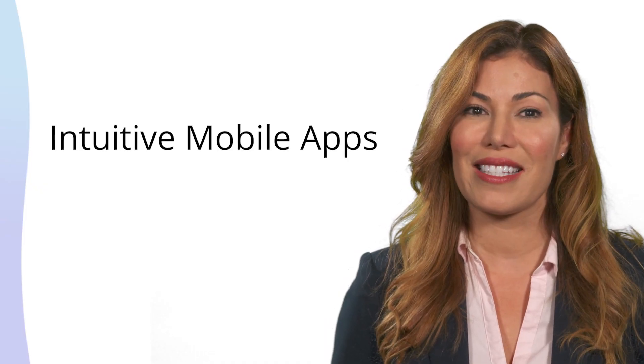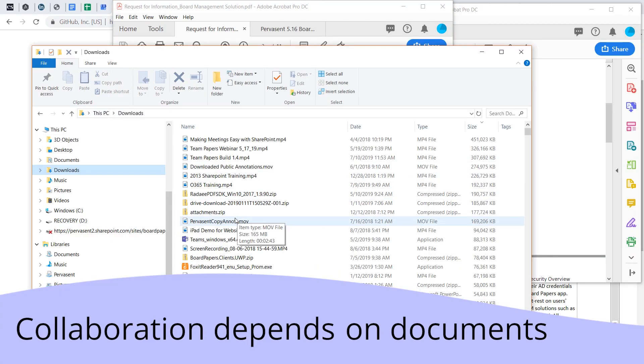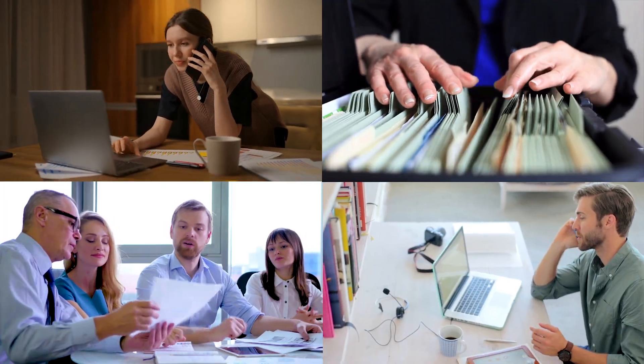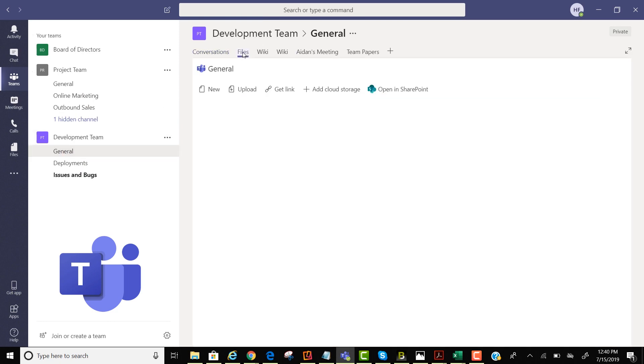Team Papers leverages intuitive mobile apps to streamline collaboration and save paper. Ultimately, collaboration depends on documents — from management reports to project plans and schedules to sales collateral and more. In the standard Teams interface, documents are stored in folders and subfolders without any context.